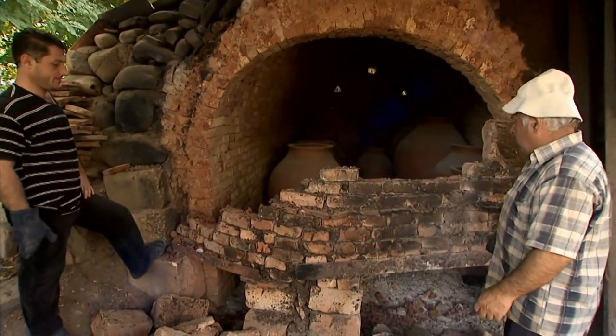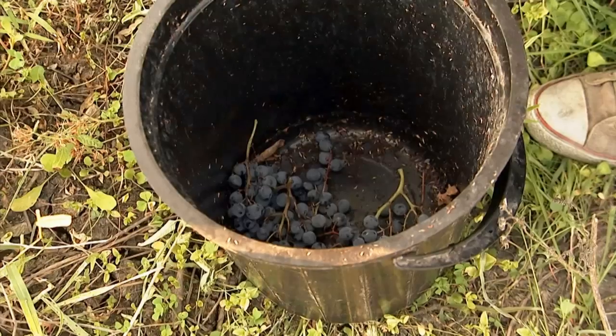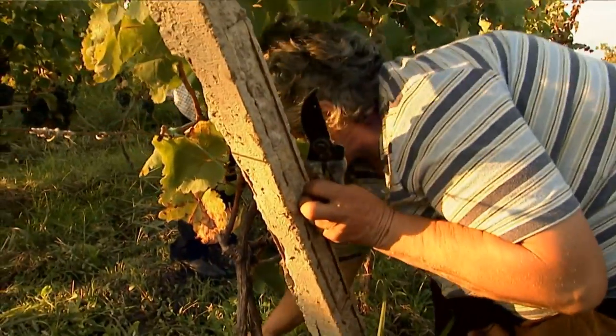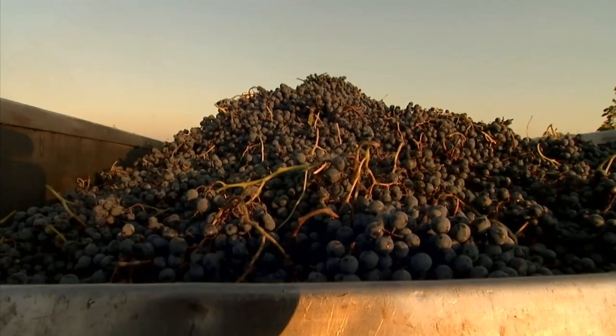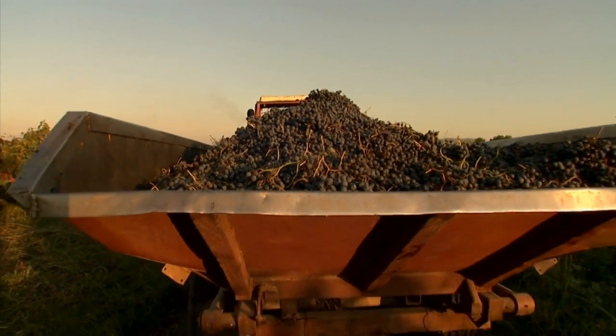That we can still find active wineries that make wine in a tradition that was alive 500, 1,000 years ago or more — and that's still alive and still makes very good product — is something really quite remarkable.